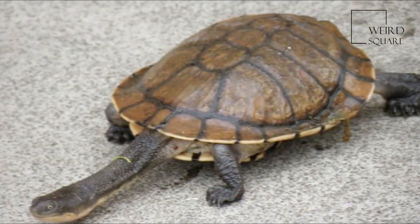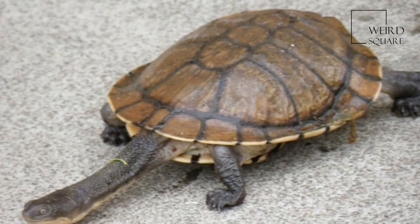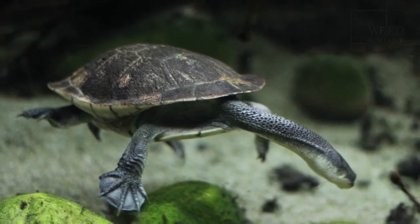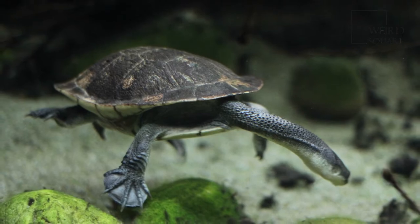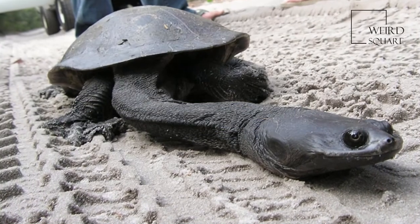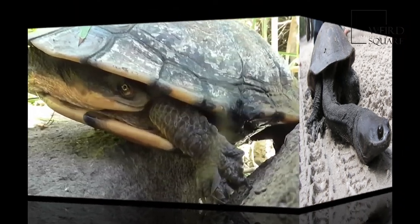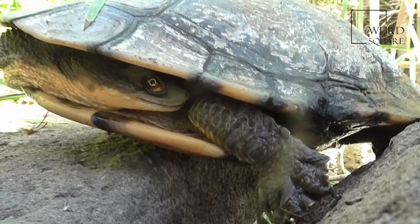The carapace is generally black in color, though some may be brown. It is broad and flattened with a deep medial groove. The scutes are edged in black in those individuals with a lighter background color. The plastron is also very broad and is green to yellow in color with sutures edged in black.